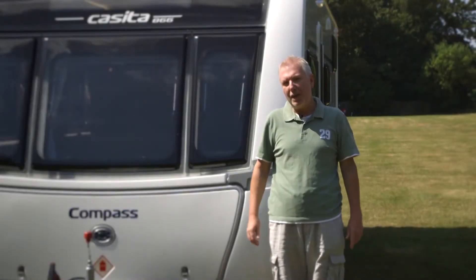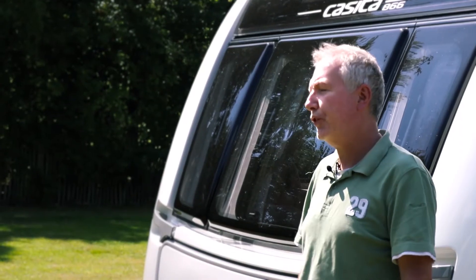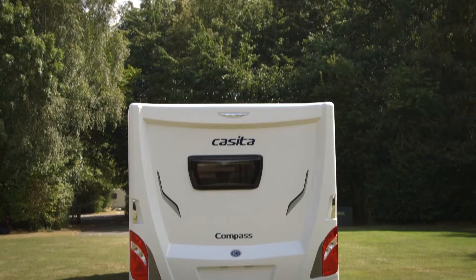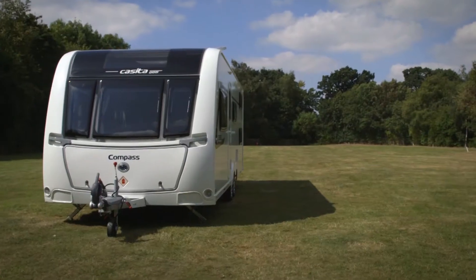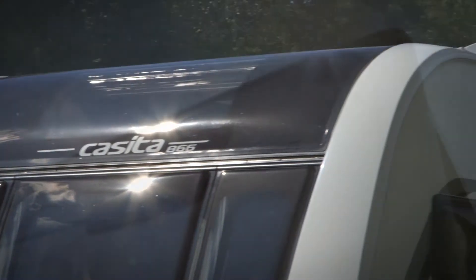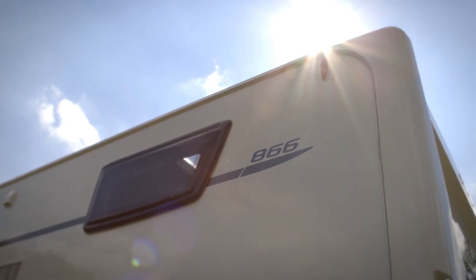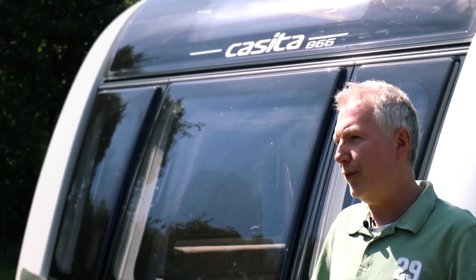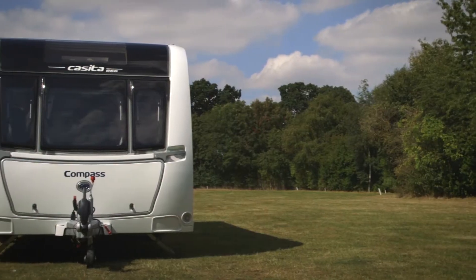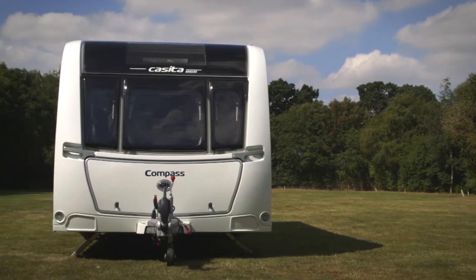Things don't always move at breakneck speed in the caravan world, but they certainly have done with the 2017 Compass models. They've ripped it up and started again with three completely new ranges, one of which is the Casita. This particular model is one of the two twin axles, and the unique selling point is that they're both eight feet wide. Casita means little house and, as we'll see, they're not wrong.